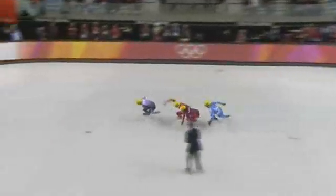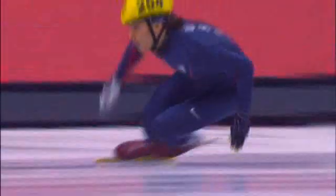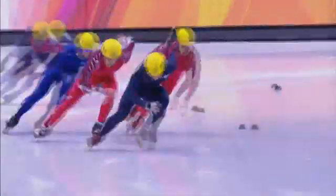Can he do the same? No, he goes down. Lee goes down. The winner of a short track race is the skater who makes best use of all three laws of motion to cross the finish line first.